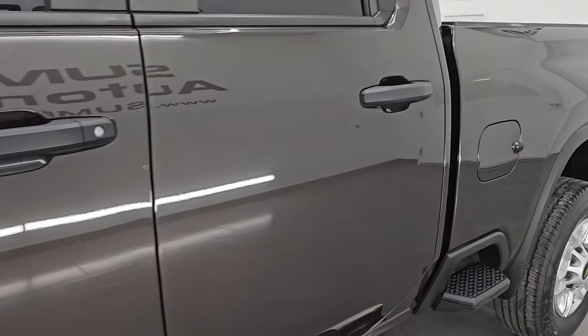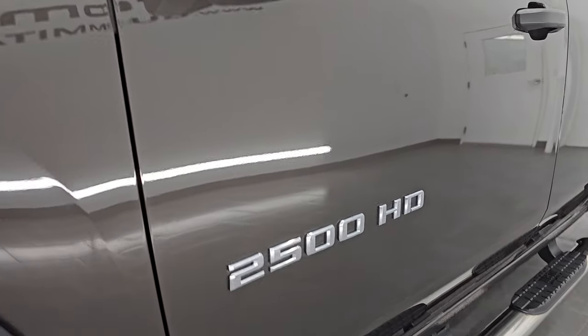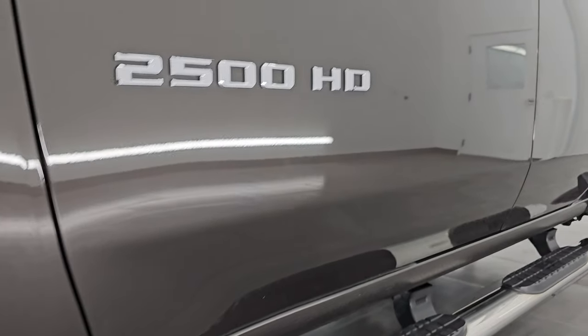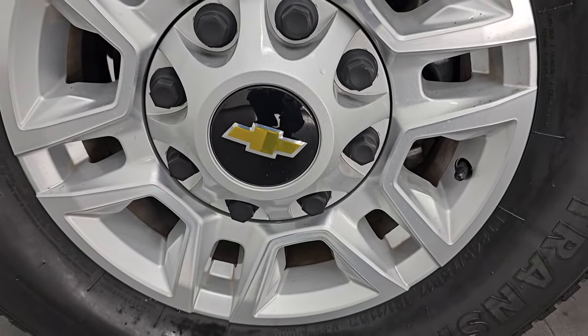Oxford brown metallic is the color. Paint code is GNK. If you like the video, subscribe to the YouTube channel and click the bell notifications to get updates on the videos I do each and every day, and have access to one of the largest catalogs of vehicle walk-arounds on YouTube and stay current on our ever-changing and vast heavy duty truck inventory.